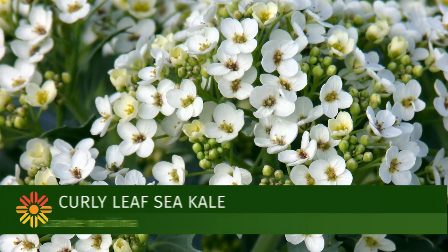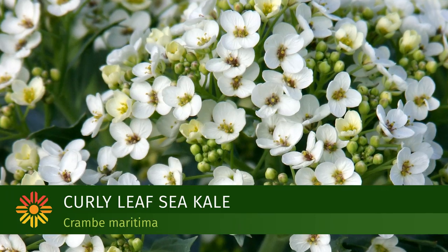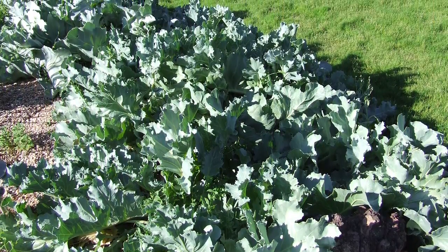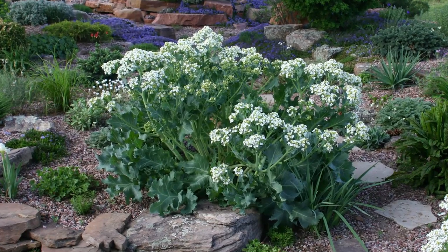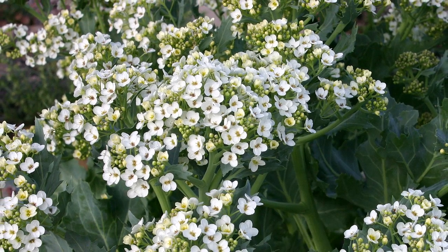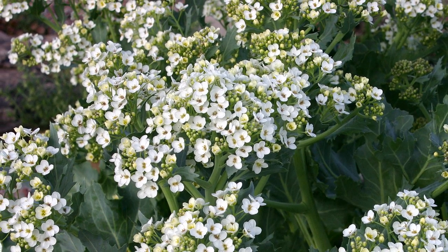One of the early blooming perennials that I want to talk about is a 2013 introduction called Curly Leaf Sea Kale. It's a good-sized perennial — kind of a xeric baby's breath — and it's covered in a mound of airy white flowers in the late spring and early summer.